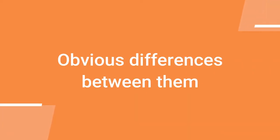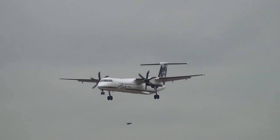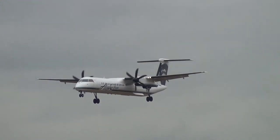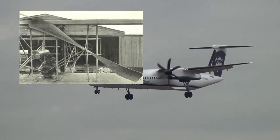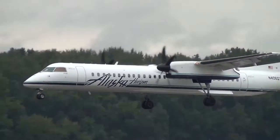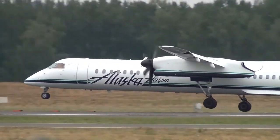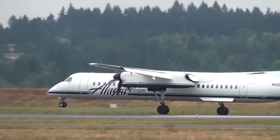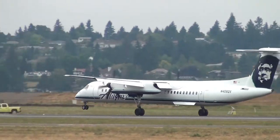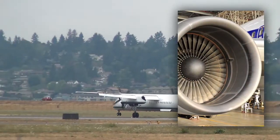So first, let's know the obvious difference between the two. The first big and obvious difference between the two engines is the traditional propeller. A turboprop engine has a propeller that you would even find on the first aircraft; however, the similarities to those piston engines end there. A modern turboprop engine produces incredible power to weight compared to earlier era engines, while staying exceptionally light. Jet engines, on the other hand, don't have a prop, but rather have a fan blade inside the engine casing.